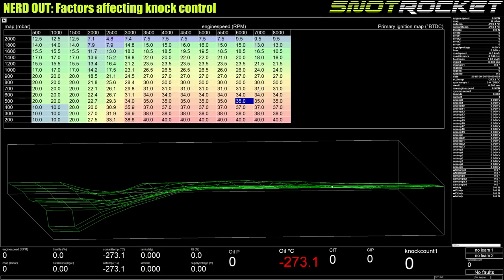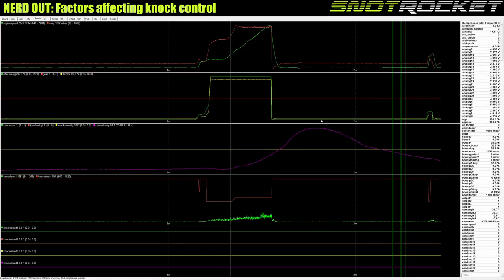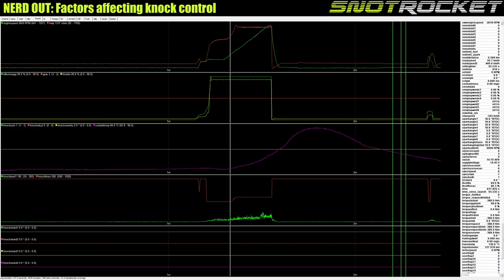The purpose of this video is to look at how this ignition table has performed under different operating conditions. Luckily this ECU has an excellent logging capability and fantastic log viewer software built in. I'll switch over to the log from the dyno.